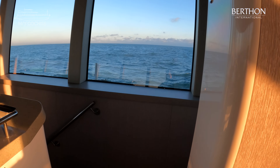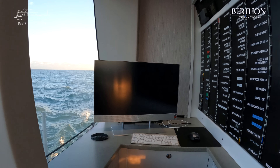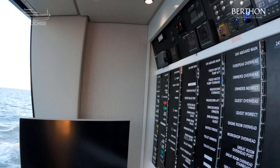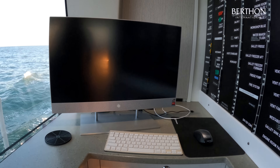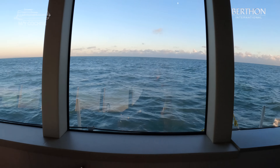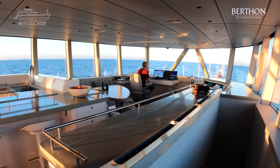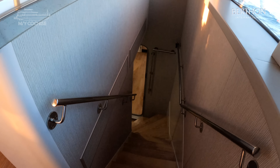We've got an upper control station here. All of these electrics have been reviewed in the refit. They've all been re-categorised. She's obviously got LED throughout. And you can't hear it, but if you're on board there is virtually no noise — she is incredibly quiet. And then we're going to go down and have a look at the lower deck.